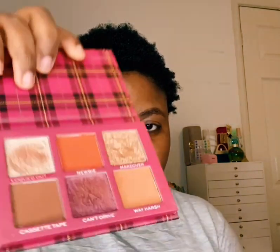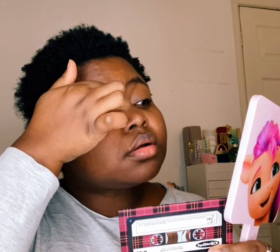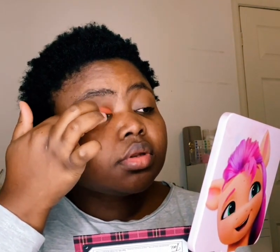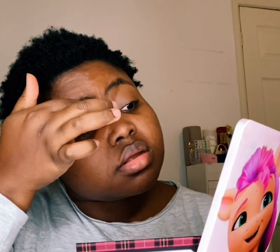Now I'm using the Makeup Revolution Clueless Edit palette. I think this shade is Thai — it's quite a bright red color, and the pigment is amazing, really crazy and unbelievable.